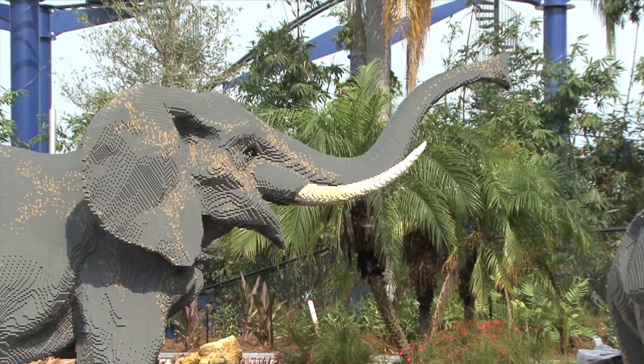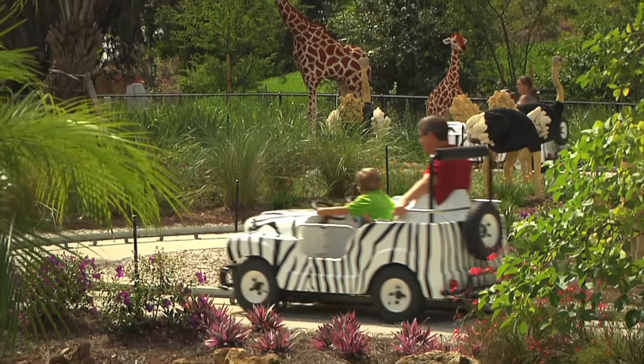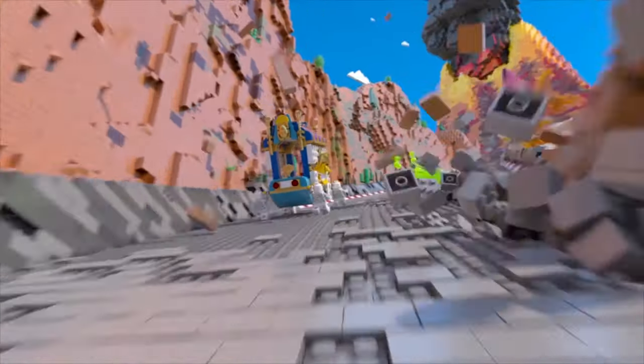They also have the Safari Track, a really cute little ride that followed a track with animals made out of Legos — the lion actually roared, which was really neat and a little scary at the same time. They also have a virtual reality coaster where you go on a little coaster and put on VR goggles. We didn't get to go on that one because I didn't have any thrill-seeker kids with me.